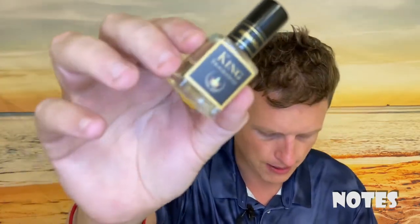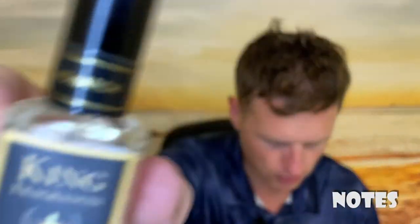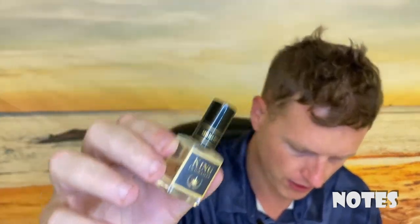The notes of the original Aventus are pineapple, birch, bergamot, blackcurrant, apple, patchouli, Moroccan jasmine, rose — I never smelled rose at all in Aventus — musk, oak moss, ambergris, and vanilla. To me, I kind of think Aventus is pineapple, birch, blackcurrant, musk, and vanilla. It blends together and you don't really smell too much individually. The main thing you smell is pineapple, but the way the birch, blackcurrant, and vanilla all blend gives it kind of its own smell, and it smells very good.